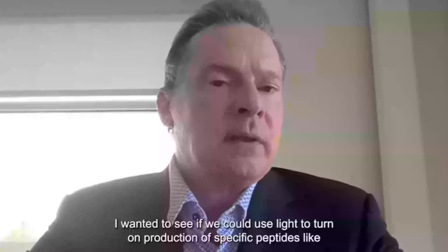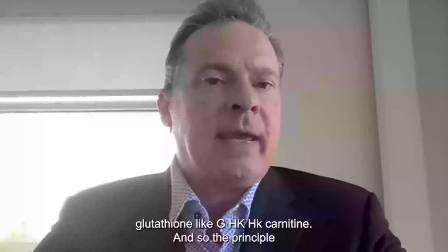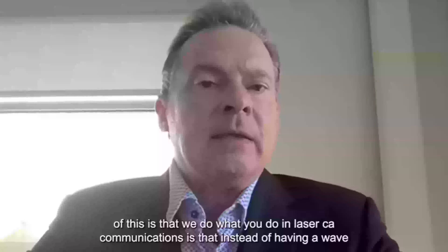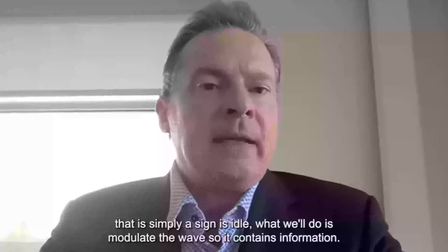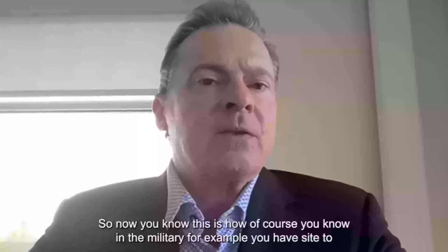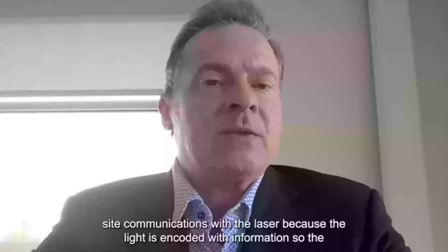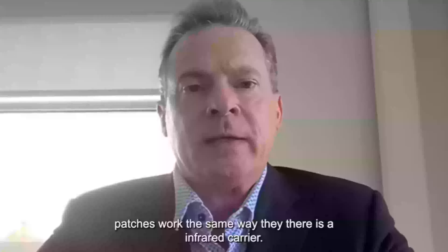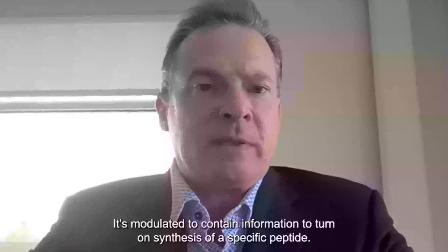What I wanted to do was see if we could use light to turn on production of specific peptides like glutathione, GHK, AHK, and carnosine. The principle is similar to what you do in laser communications — instead of having a simple sinusoidal wave, we modulate the wave so it contains information. In the military, for example, you have sight-to-sight communications with a laser because the light is encoded with information. The patches work the same way: there is an infrared carrier that is modulated to contain information to turn on synthesis of a specific peptide.